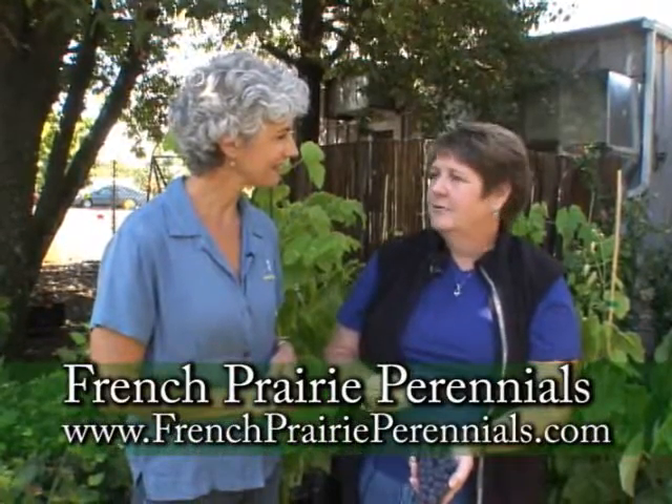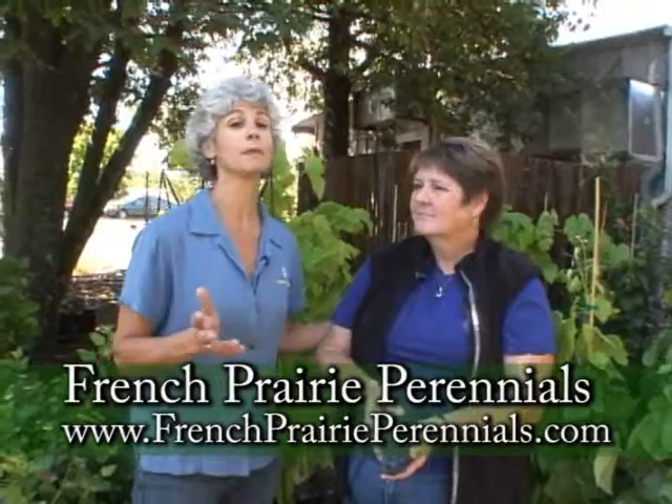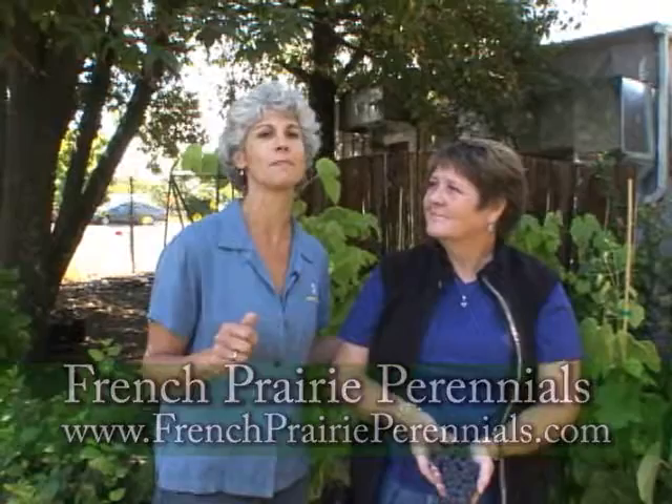It's a beautiful color as well. During Garden Palooza weekend, come out to French Prairie Perennials, right in Dundee on 99W, and talk with the experts here who can get you all set up.